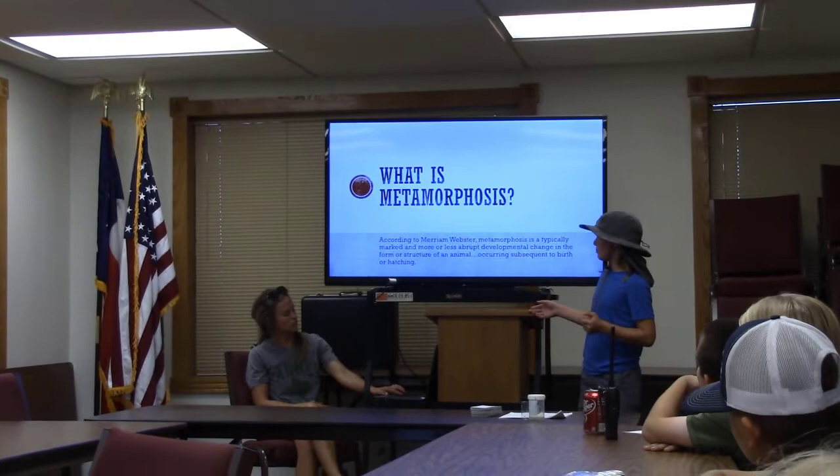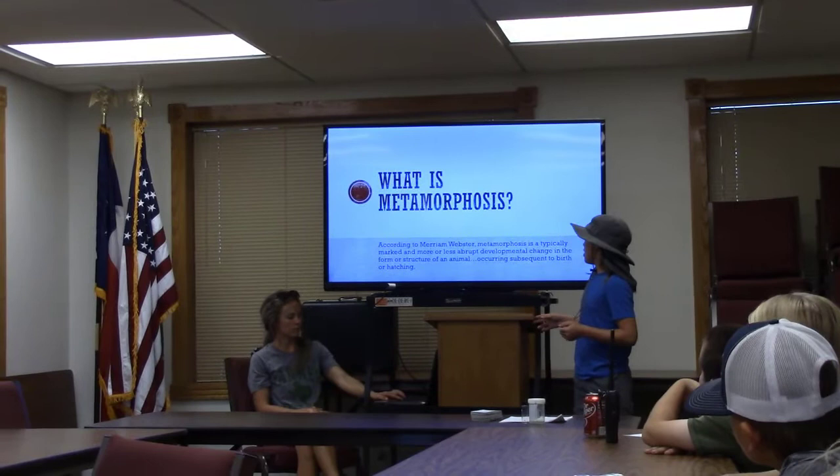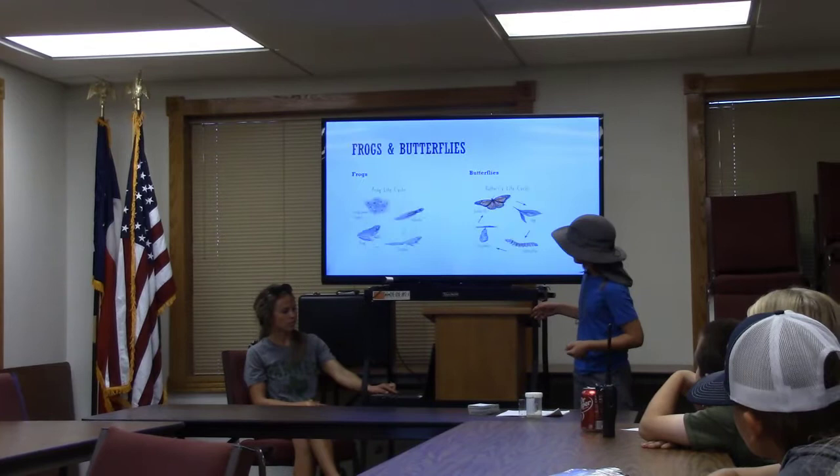What is metamorphosis? According to Merriam-Webster, metamorphosis is a typically marked and more or less abrupt developmental change in the form or structure of an animal, occurring subsequently to birth or hatching.